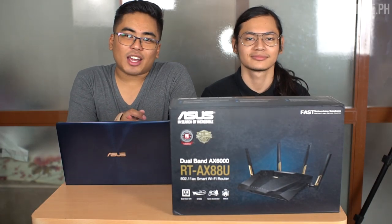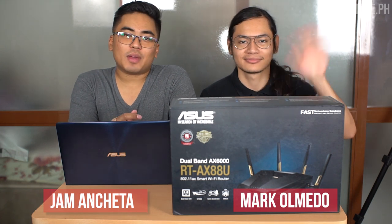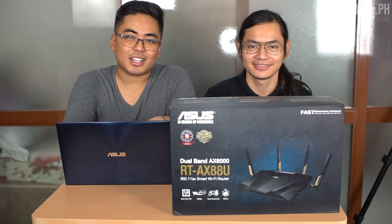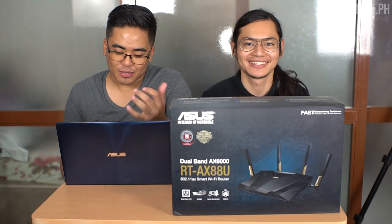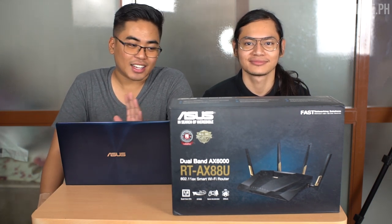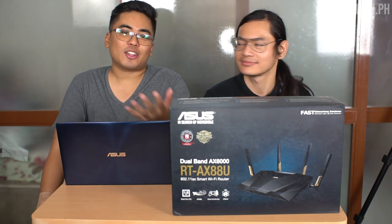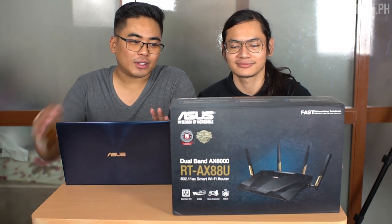Hey guys, this is Jam of JamOnline.ph and I'm with Mr. Mark Olmendo of ASUS Philippines. So if you've watched before some ASUS Philippines videos, you may have already seen him, especially with AI Mesh. He's our friend, it's been a long time. So today, as you may have seen in the title of the video, we're going to talk about this one.